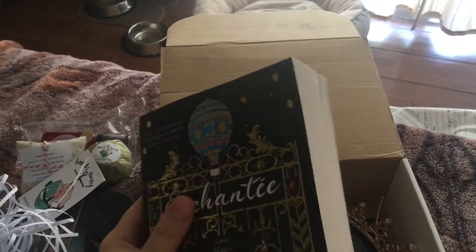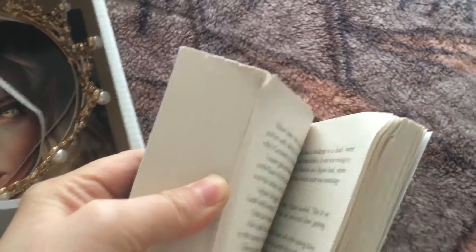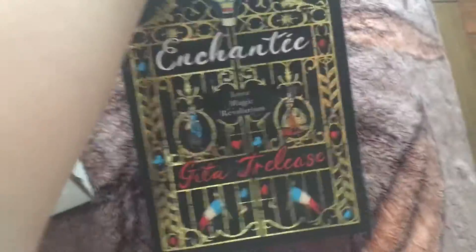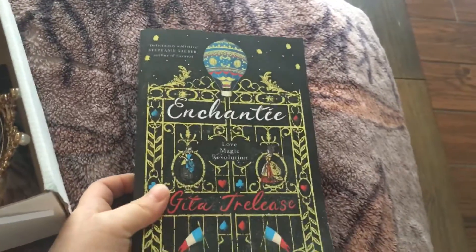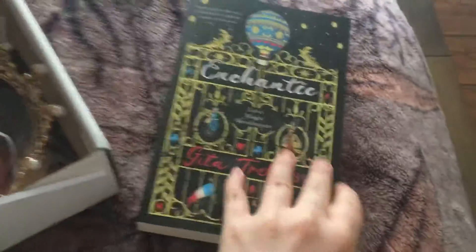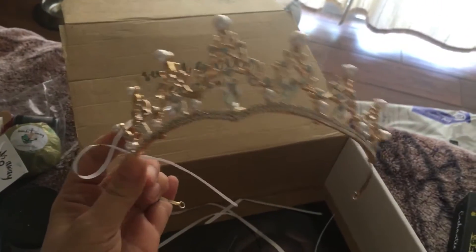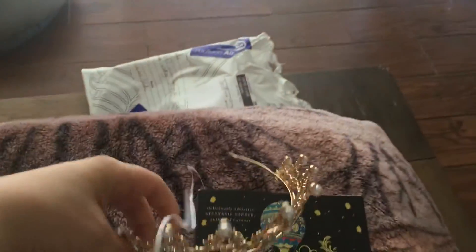So obviously the book is damaged. I figured, because the crown is just thrown in there. And that's cool that we get a crown, but they could have packaged it better. I'm really disappointed — she's so nice, the one that does this box, but could have done a better job. Anyways, the book is 'Enchanty.' I already have this book but not in this version, which is really cool. And then we get the crown — they did tell us we were getting a crown. This is really beautiful; I really like it. I just wish it was wrapped up in something so it wouldn't mess up the book.